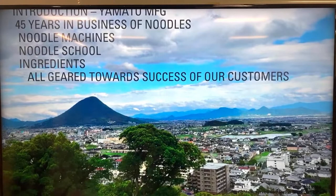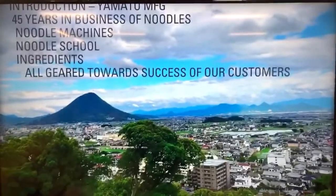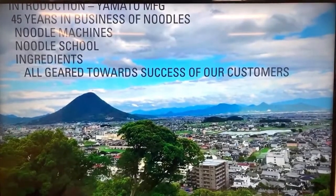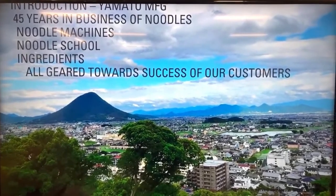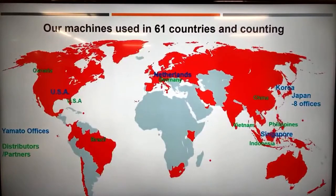We've also been running a noodle school for udon, ramen, and soba. Our headquarter here in Kagawa has the school, and we also have schools in Tokyo and Singapore - though we haven't been able to conduct classes there due to COVID-19. We have customers using our machines in 61 countries, with eight offices in Japan and offices in Seoul, Singapore, Netherlands, and the United States.